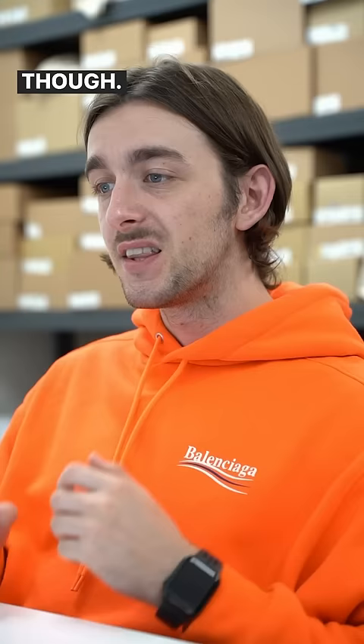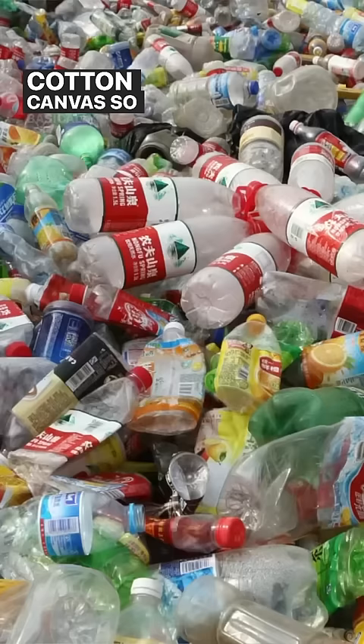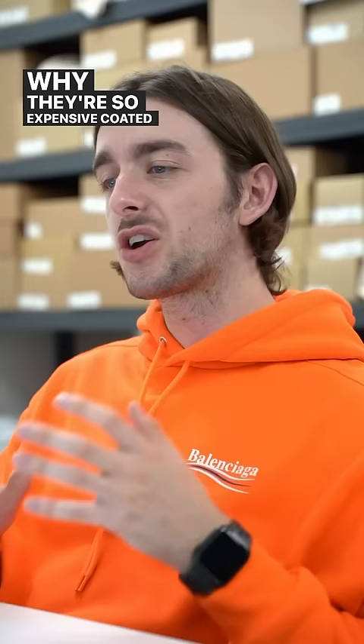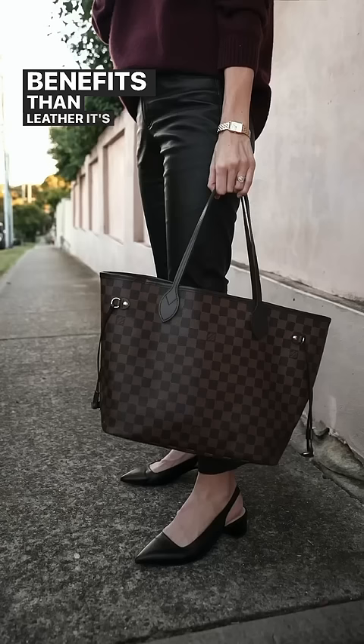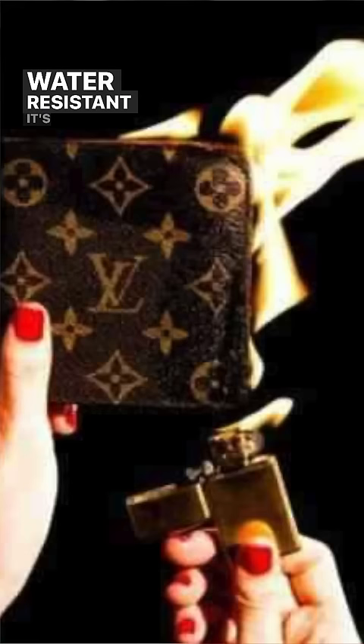The standard iconic style of Louis Vuitton bags are made from plastic-coated cotton canvas — so basically it's glorified plastic. But why are they so expensive? Coated canvas has a lot more benefits than leather: it's more durable, it's lighter, it's water resistant, it's fire resistant, it's tougher, and it doesn't wear anywhere near as quickly.